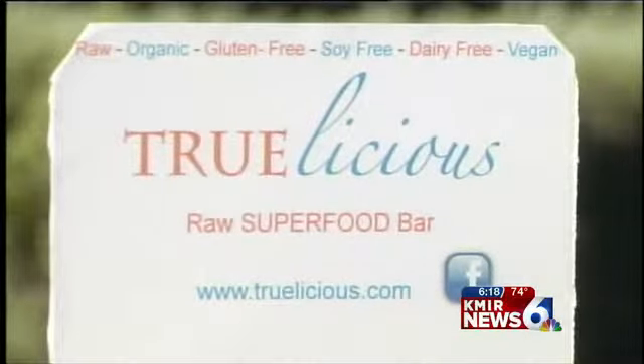Does it have a shelf life? We do keep it refrigerated because it is raw, and it can be in your refrigerator for a month or so. Absolutely.